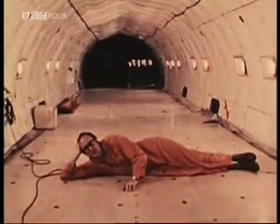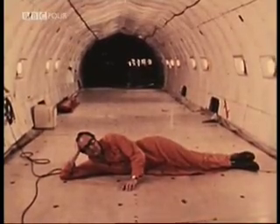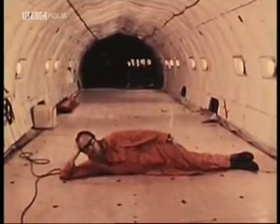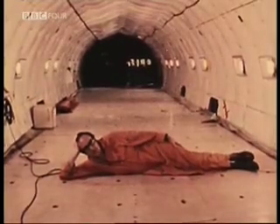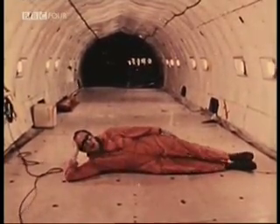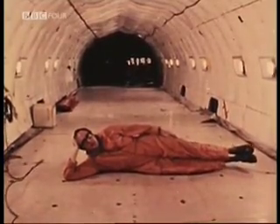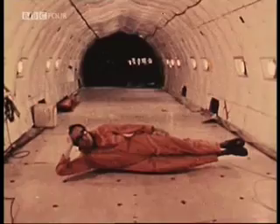One of the things that every astronaut says about weightlessness is that it's the most comfortable mattress in the world. So if what they say is true, we leave you just with this last thought. Good night.